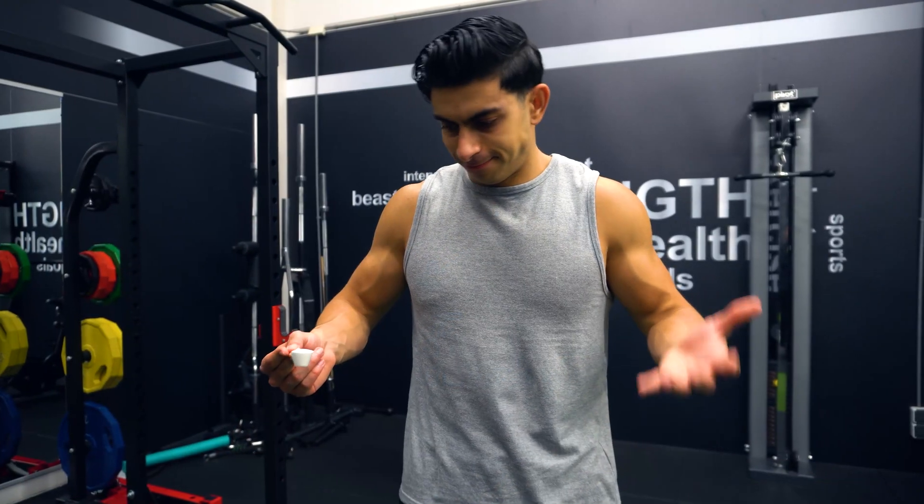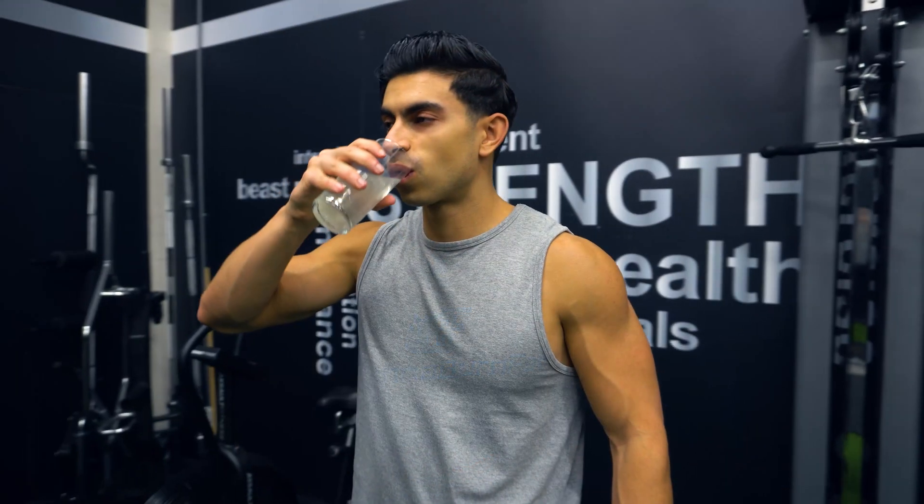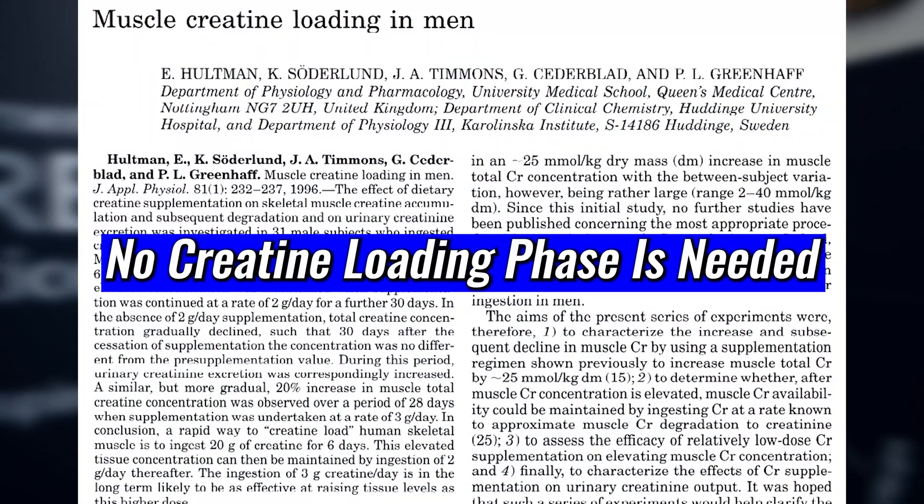So how can we go about getting these benefits? Research shows that taking 3–5 grams of creatine monohydrate per day is sufficient to get all the benefits. Some supplement companies recommend taking 20 grams per day in the first week to load up on creatine, but you can get the same benefits by just taking 3–5 grams per day. It may take 2 weeks instead of 1 week to be fully loaded, but that's totally fine. I would typically recommend against doing a loading phase to avoid the possibility of developing gut discomfort.